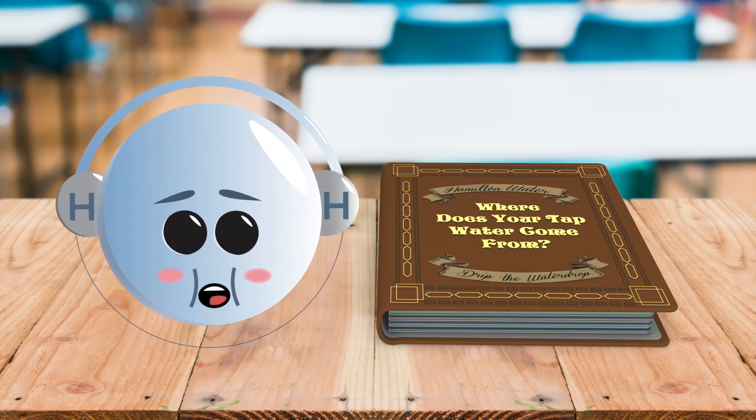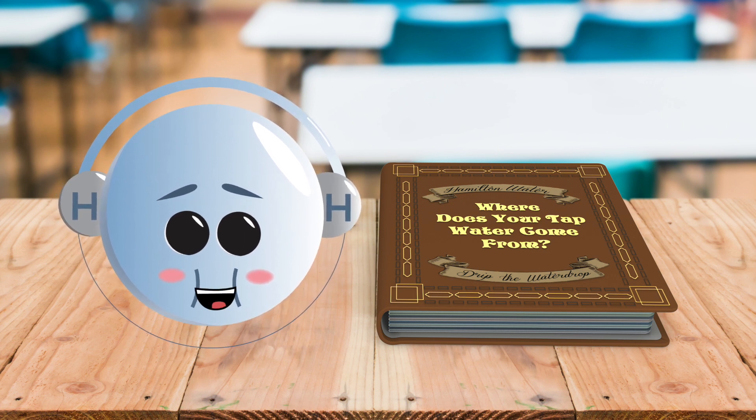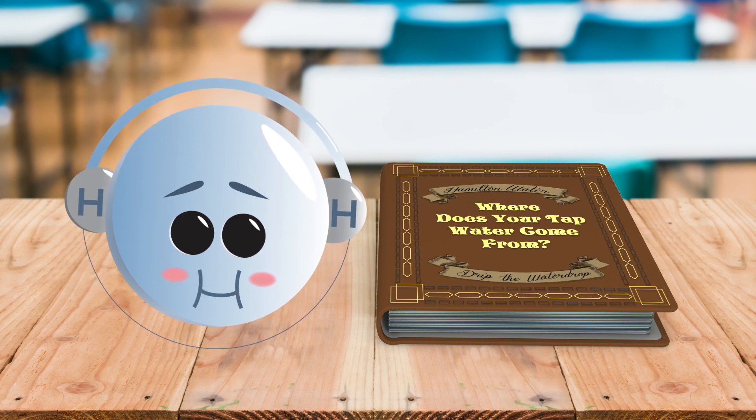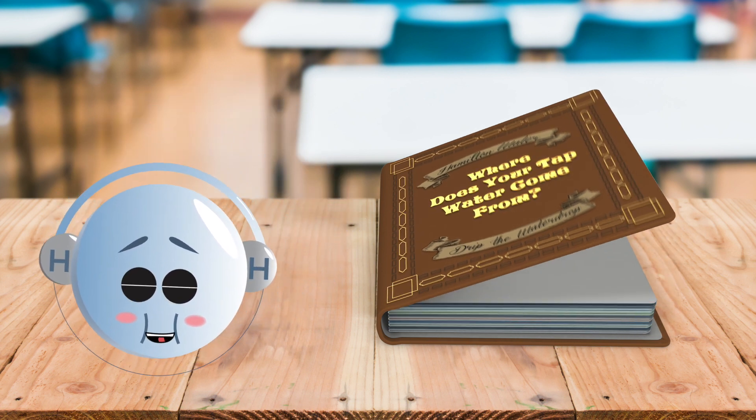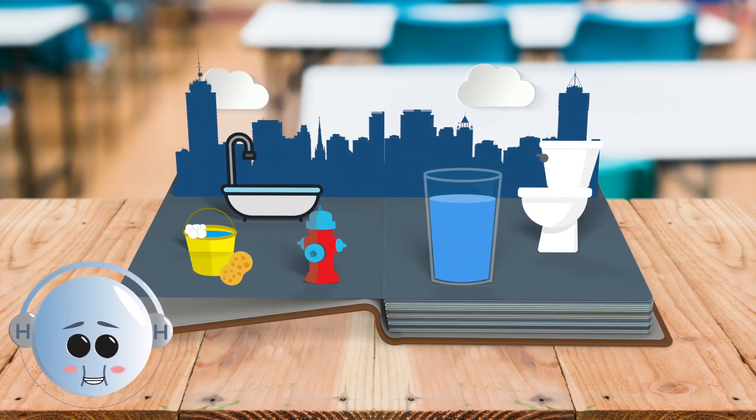Hi, I'm Drip the Water Drop. Have you ever wondered where the water from your tap comes from? It's important to know because water is the most important thing in the whole world. It's so important because we need water to live. We could live for a few weeks without eating food, but only a couple of days without water.